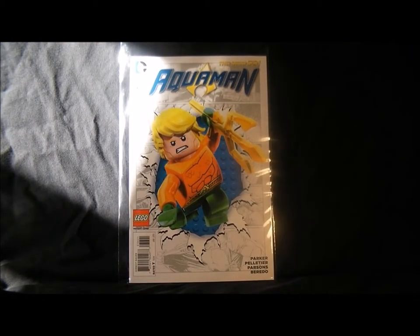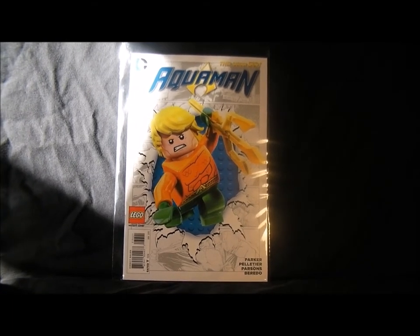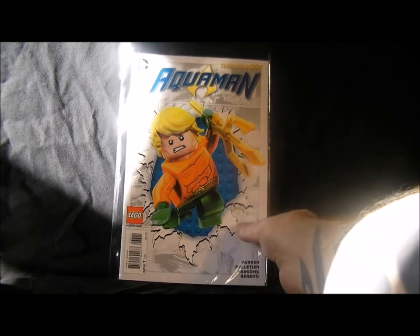Aquaman — still a good comic, not as good as it used to be because Geoff Johns isn't doing it, but yeah, still not too bad. Excuse the sunlight there.